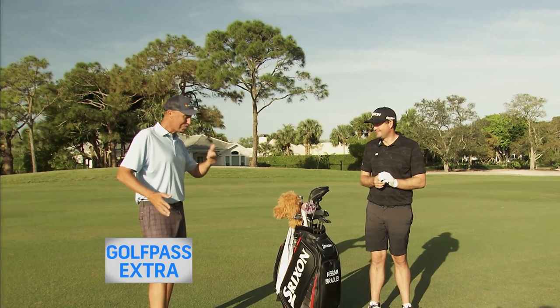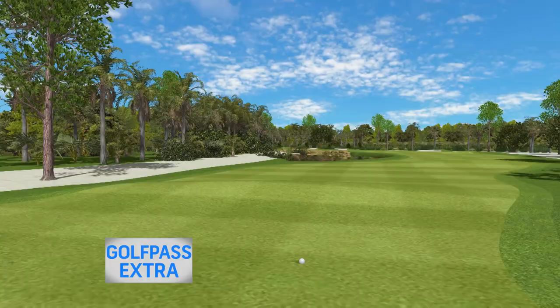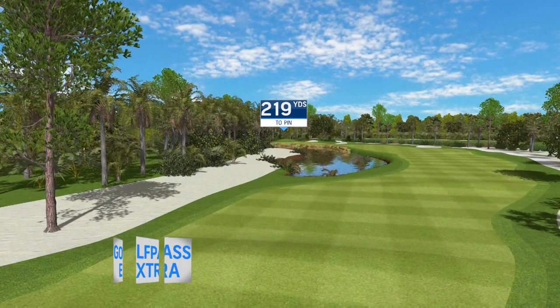Keegan, this 13th hole at Turtle Creek Club is mean. I mean, you hit a perfect drive out here, 300 yards plus, and now we've got our hands full. 219 to the hole over water, 209 carry.